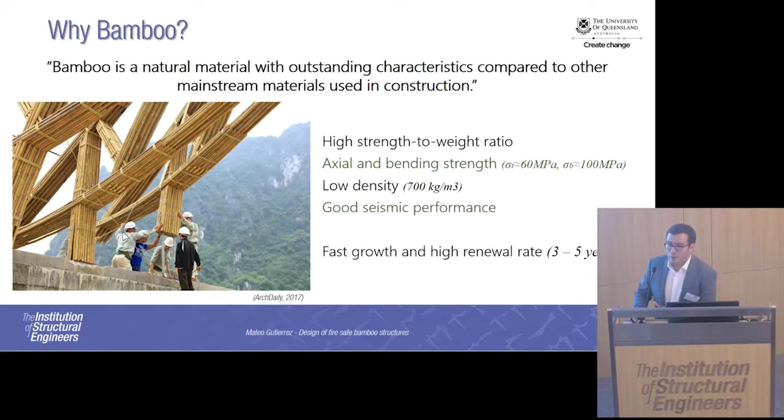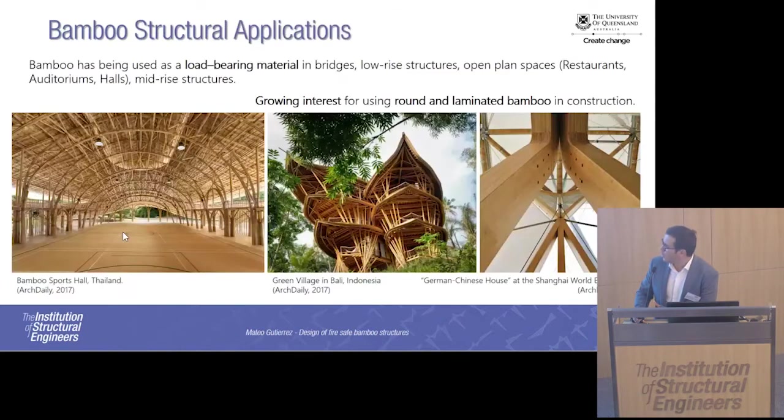In terms of environmental impact, it has a very fast growing rate. It can be used after between three and five years with the mechanical properties already mentioned, and obviously it's a CO2 sequester. You can see here some of the applications of bamboo. Traditionally it has been used in low-rise construction, like auditoriums, halls, restaurants, dwellings, but it has also been used in mid-rise construction like this luxurious hotel in Bali. Recently there is a growing interest in engineered bamboo products, like the laminated bamboo that you can see in this column here.